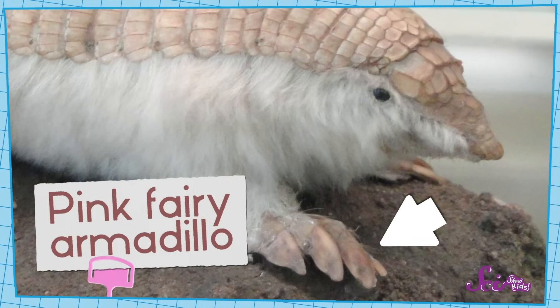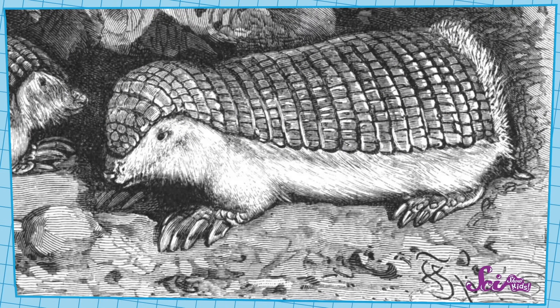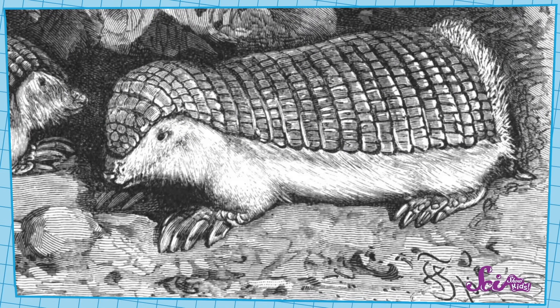Many subterranean animals use strong claws — kind of like these — to dig! Check out the claws on this pink fairy armadillo, for example. They're huge! The armadillo can use them to tunnel through the dirt and look for the ants it eats! And those big, flat paws are kind of like having shovels for hands, which is perfect for a life spent digging!